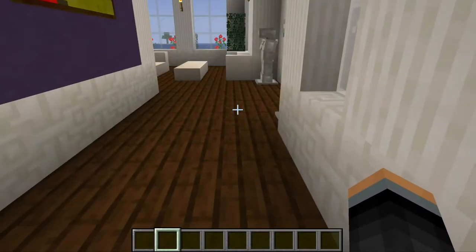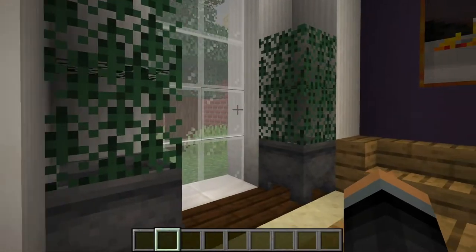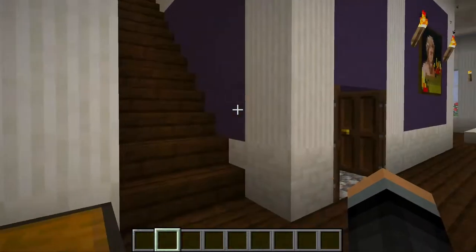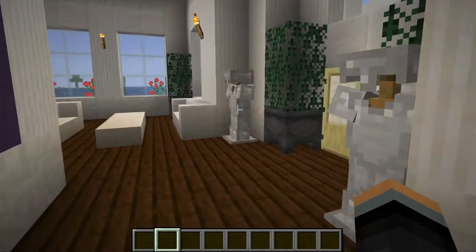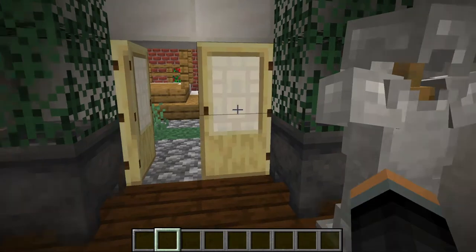Let's go inside. Almost identical layout — you've got the library to the left, the kitchen in the center, the living space on the right, and a little exit to the gazebo.